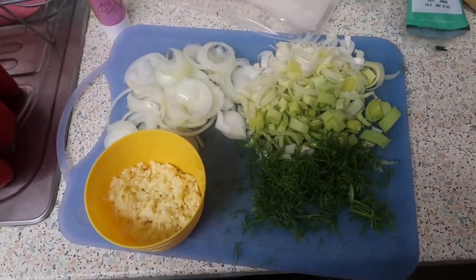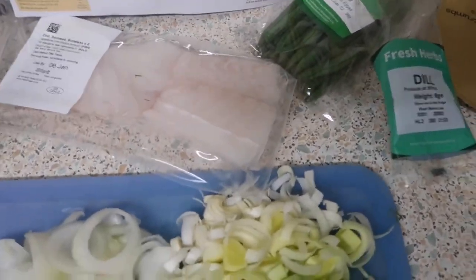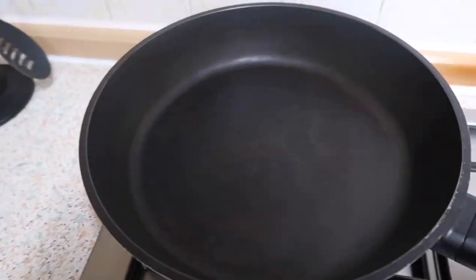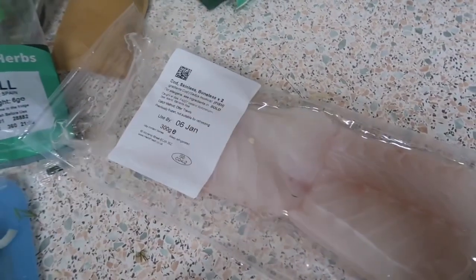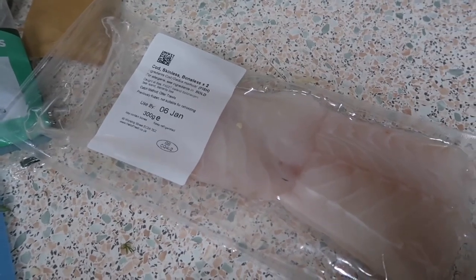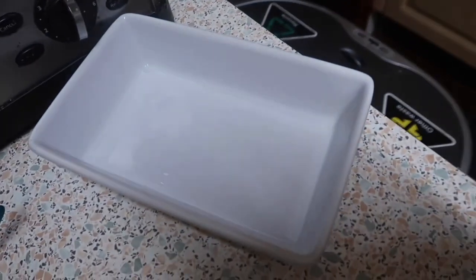And there it is — that's all ready to go. So now we've got to open this, pat it dry with some kitchen roll, put some avocado oil in here, heat it up and then fry this about three to four minutes on each side until golden. And then I have to transfer it to a little oven dish.